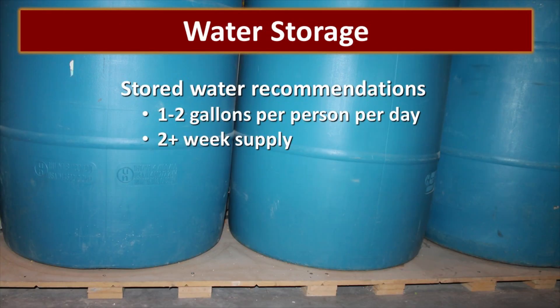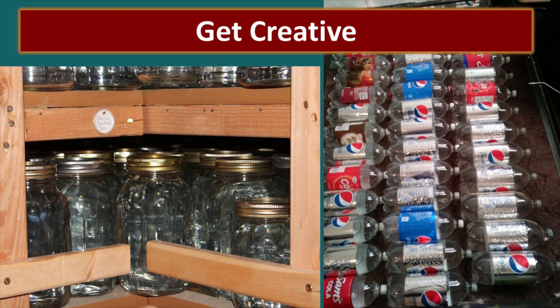We always recommend that you have water in storage — that is going to be your best water available. We recommend at least one to two gallons per day per person for at least two weeks. The more water that you have the better off you're going to be. Even if your stored water isn't perfect it will be much better than anything else you'll find elsewhere and you can just run it through your filter. One of the ways we store additional water is by filling all of our canning jars once they're used and storing them full.